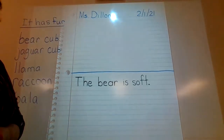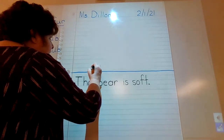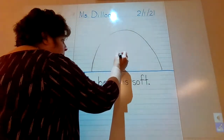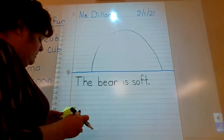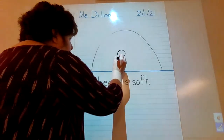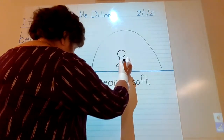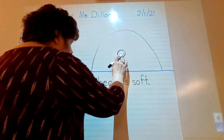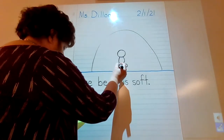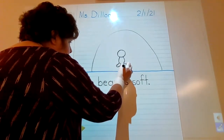All right boys and girls, I hope you have your sentence done. I am going to try to draw my bear. Now I know that bears live in dens, so I am going to draw a den and put my little bear sitting in the den. As I draw mine, you can go ahead and try to draw yours. Remember, they need hands or paws or long legs, depending on what you pick. Try to put a little detail in there.